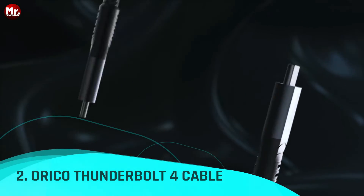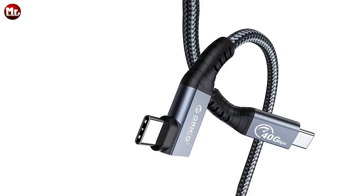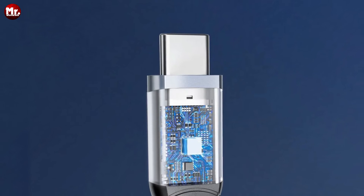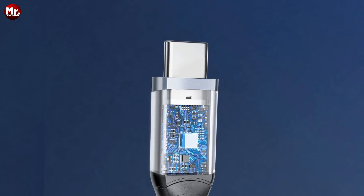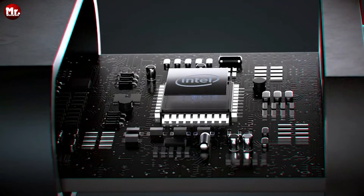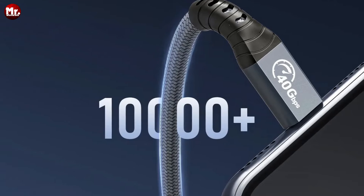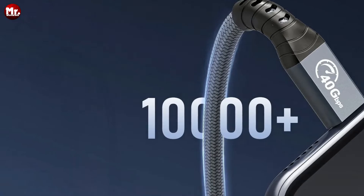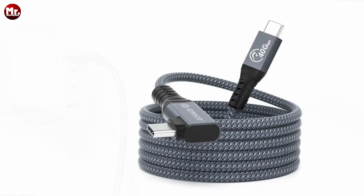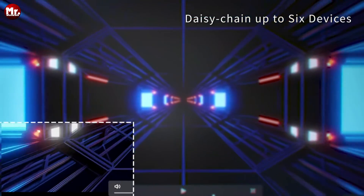Number two: Orico Thunderbolt 4 Cable, the powerhouse of data transfer and connectivity. With its lightning-fast speeds and cutting-edge features, it's the ultimate solution for all your tech needs. The 40 Gbps high-speed data transfer capability boasts compatibility with Thunderbolt 4, enabling data transmission at an incredible 2.6 Gbps — two times faster than Thunderbolt 2, four times faster than USB 3.1, and eight times faster than USB 3.0. The Orico Thunderbolt 4 Cable supports power delivery up to 100W, making it perfect for your USB-C devices. Say goodbye to waiting around for your devices to power up.